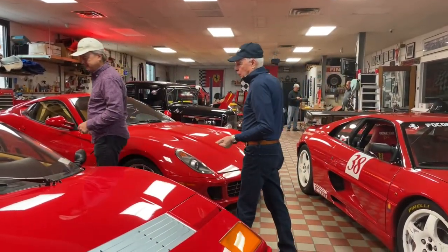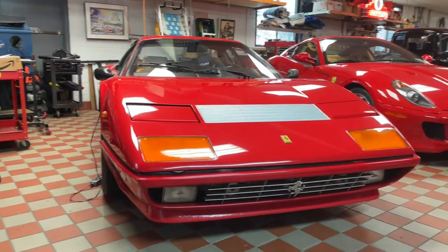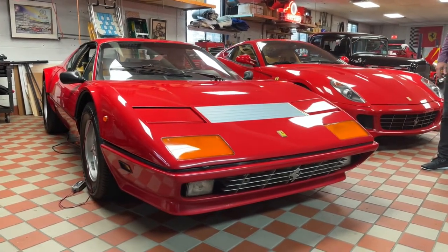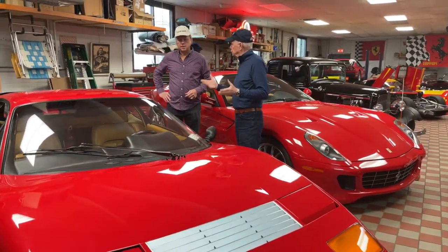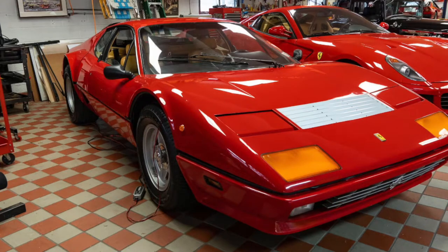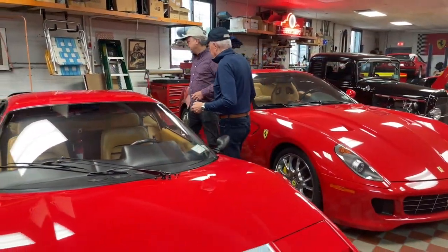This one right here is a 1981 Ferrari 512 BB. It's a carbureted car. It's called a Boxer because the 12 cylinders oppose each other — they kind of go like this, so it looks like a boxer. There were 929 made of this carbureted version, which is the one you kind of want.